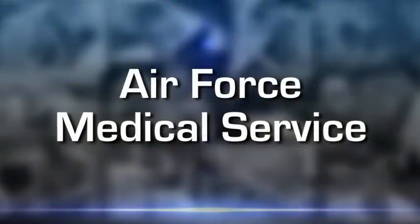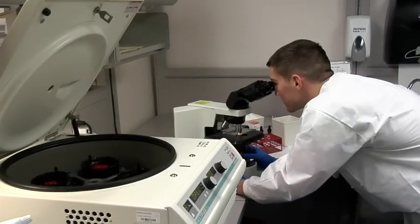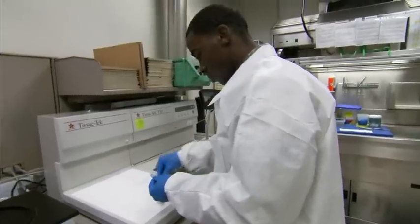The Air Force Medical Service keeps Air Force members mission ready and prepared to perform at their highest level. Medical laboratory and histopathology technicians play a critical role in the health care team, from running blood tests to performing specialized evaluations. These technicians provide vital information to providers.